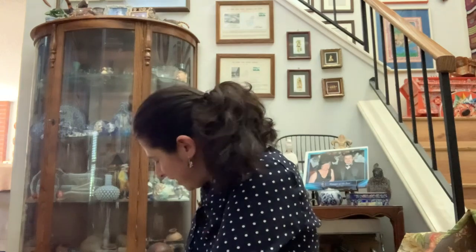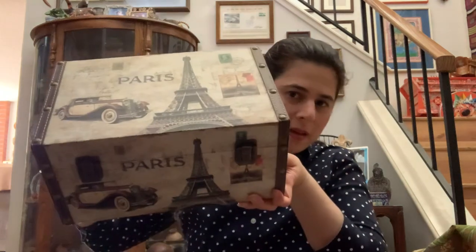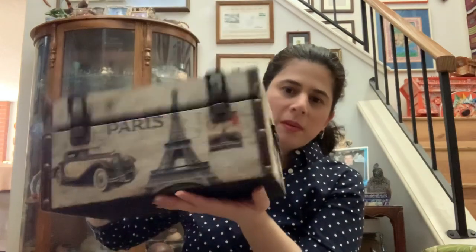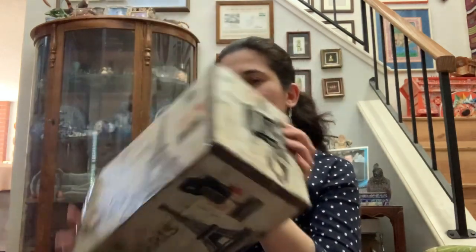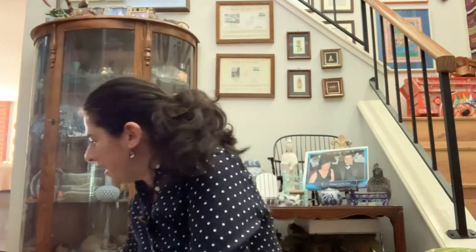Oh wait, it's outdoor fabric — okay, so I can use that to make outdoor pillows. And then I got this treasure chest — it says Paris and has stamps on it. I'm going to use it to store my sewing notions: lots of buttons, lace, and ribbons — I have so many ribbons.